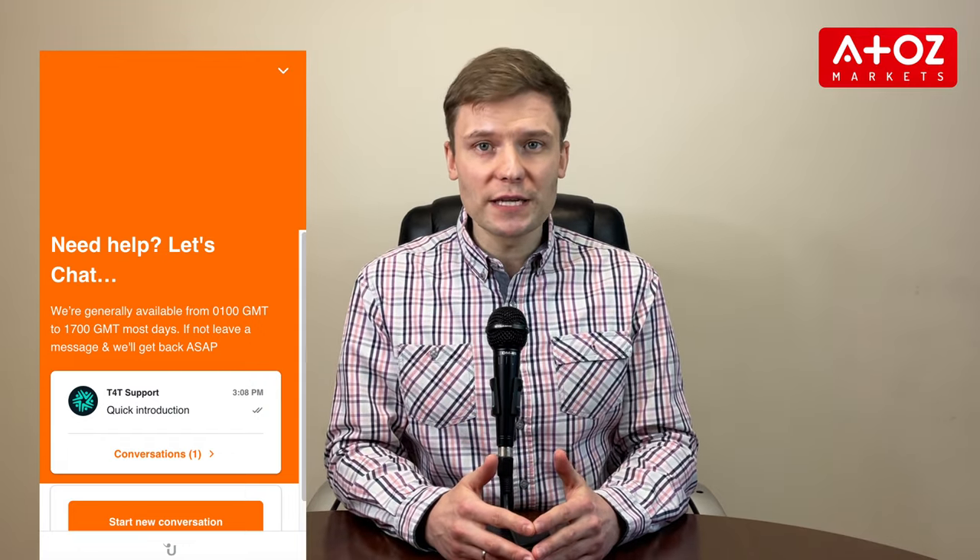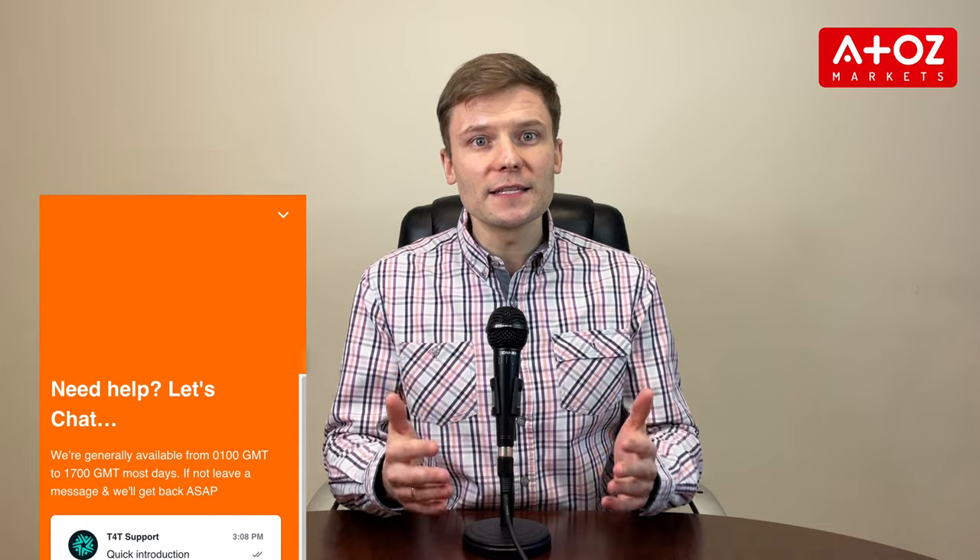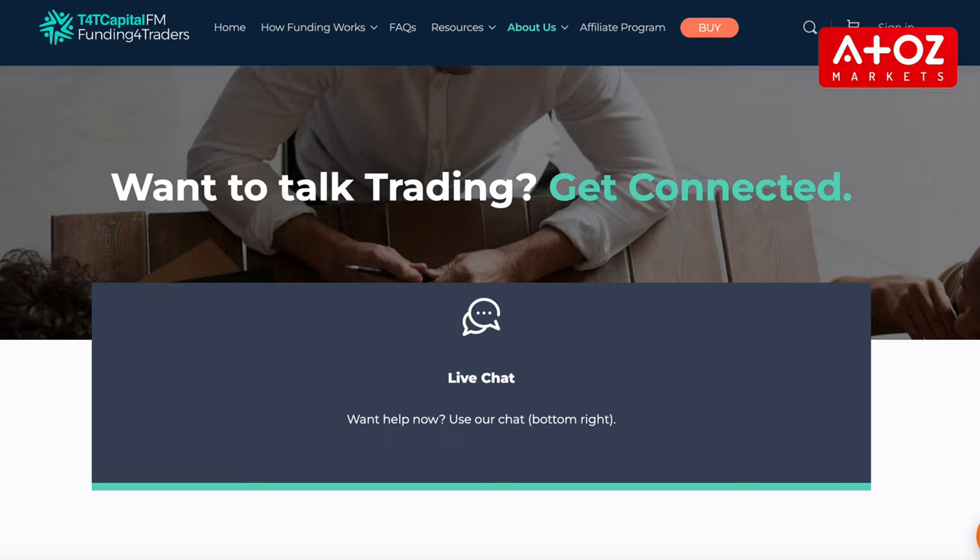Lastly, let's find out about customer support. They have decent customer support. T4TCAPITAL offers customer support via live chat, available most days from 1am GMT to 5pm GMT. The team is friendly and efficient and able to answer all questions. If you need assistance with your account or have questions about T4TCAPITAL services, contact their customer support team for help.